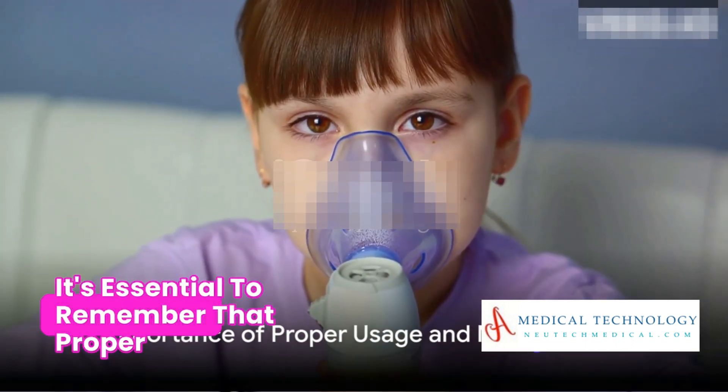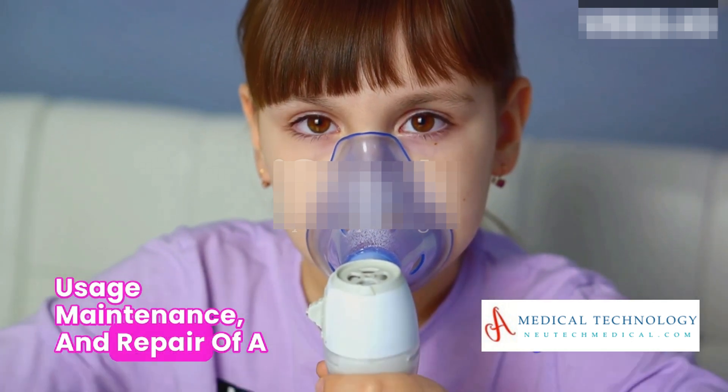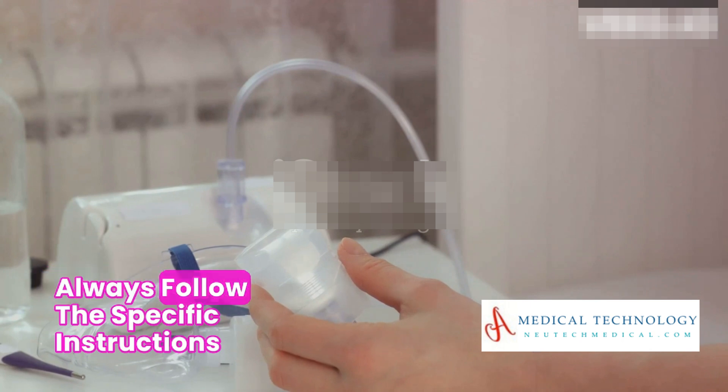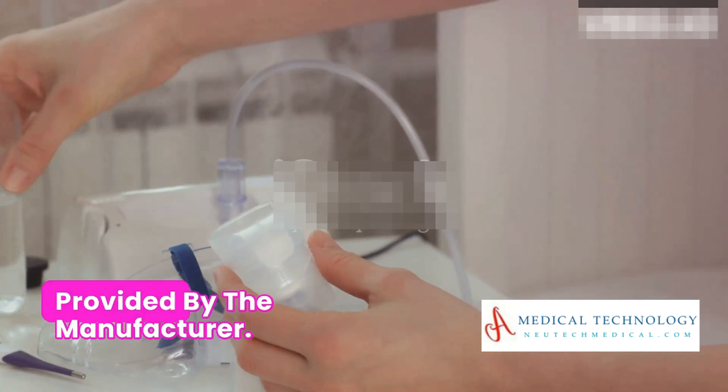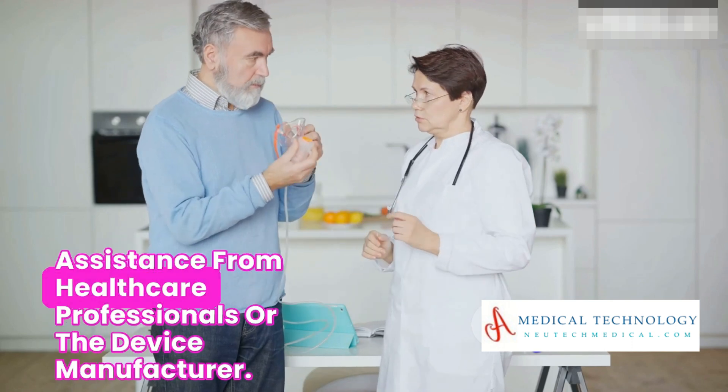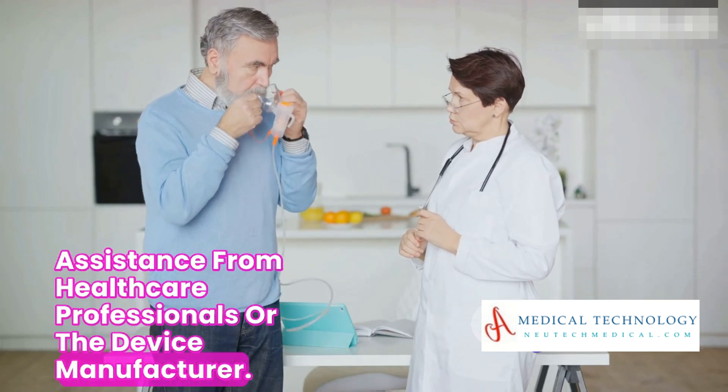It's essential to remember that proper usage, maintenance, and repair of a nebulizer are key to its effectiveness. Always follow the specific instructions provided by the manufacturer. And when in doubt, don't hesitate to seek assistance from healthcare professionals or the device manufacturer.